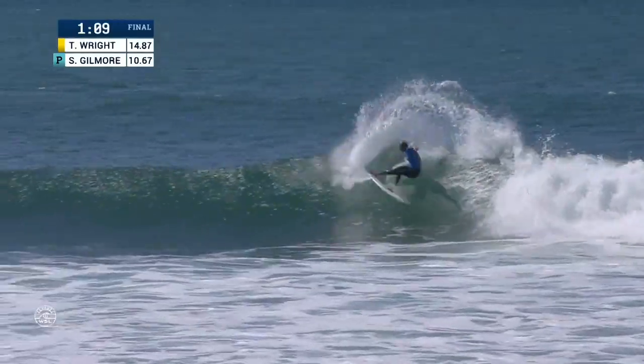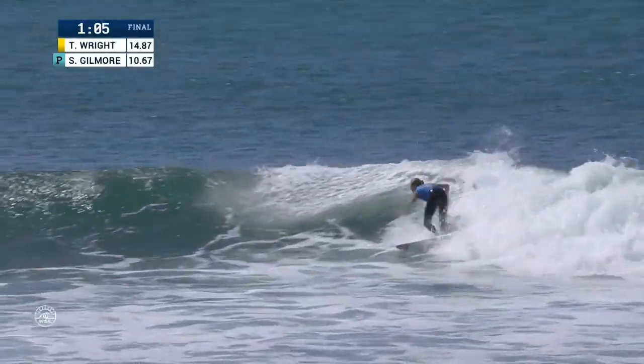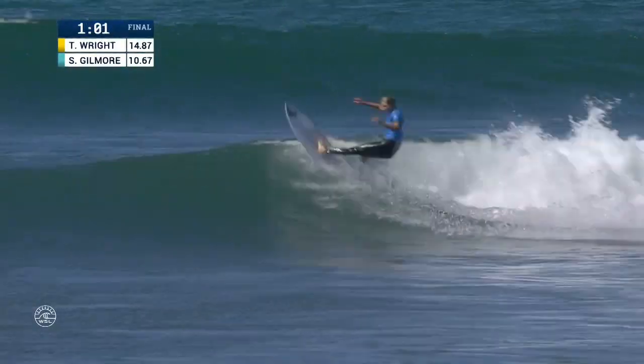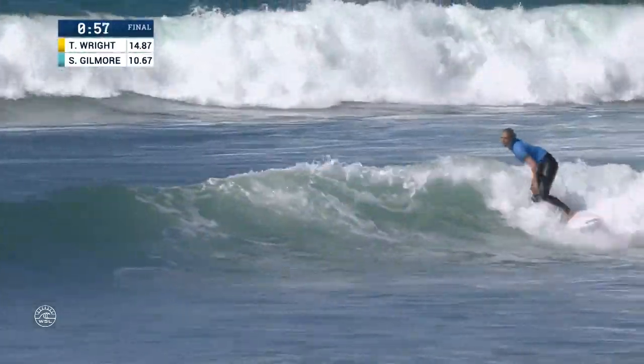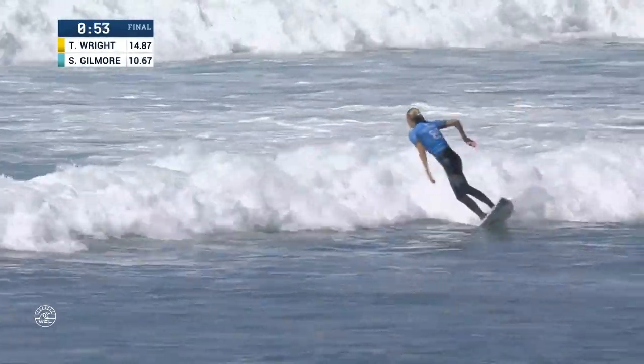Now it's up to Gilmore. Layback hack for the six-time world champ. Nice top turn carve. She can't afford any mistakes on the inside corner. Snap and carve right in front of Tyler, and now she's got a little end section to work with. She'll tap it shut.